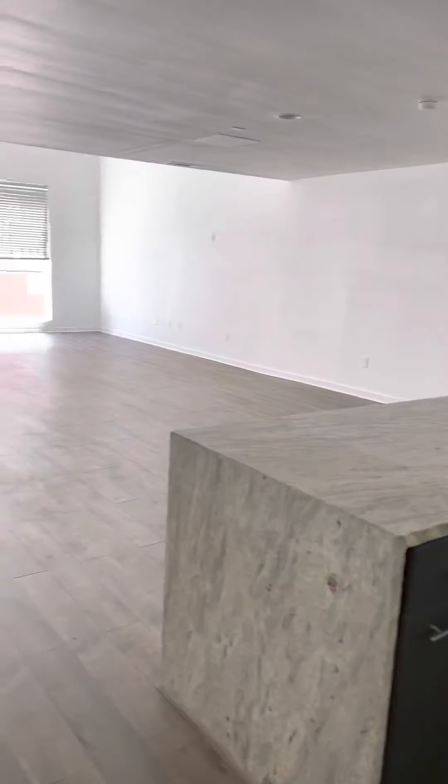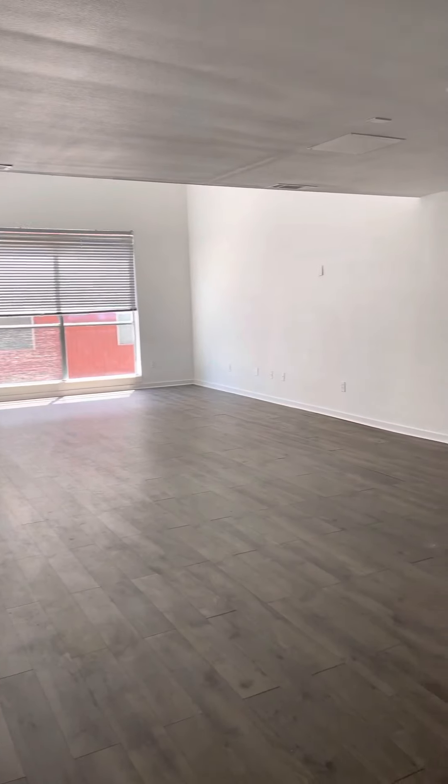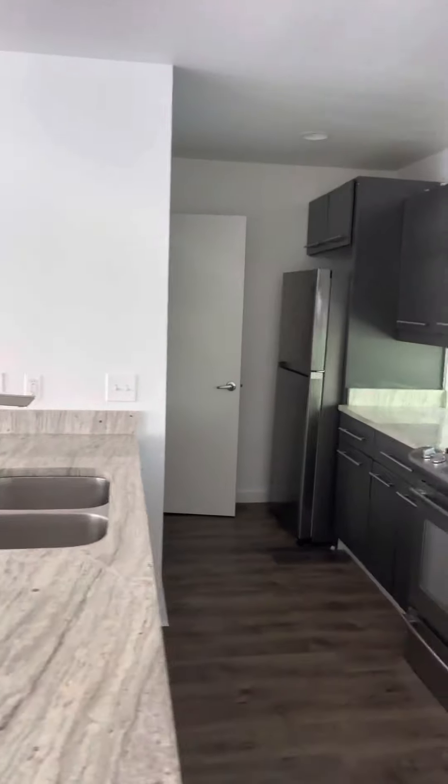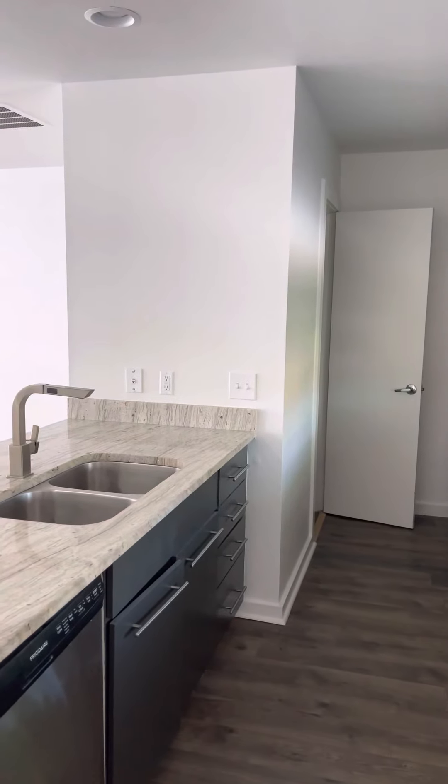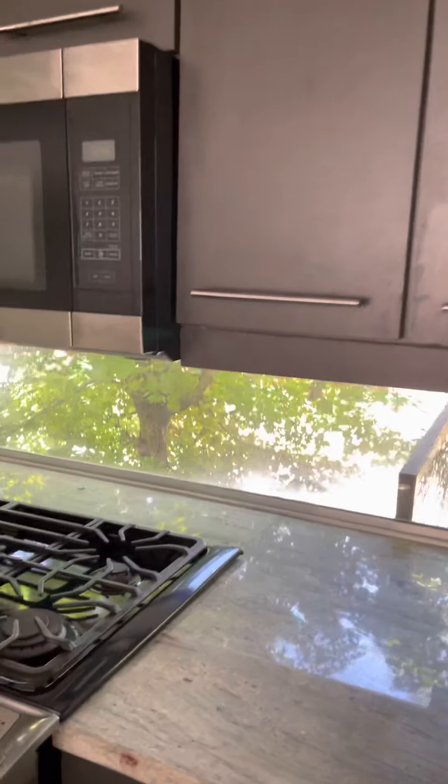It's in good condition. You can tell it was just freshly painted. This is the open space. Kitchen. Oh, I like those windows — it's really cool.